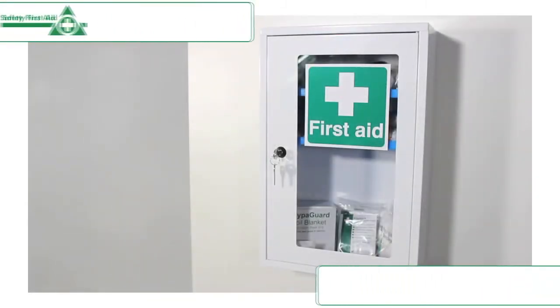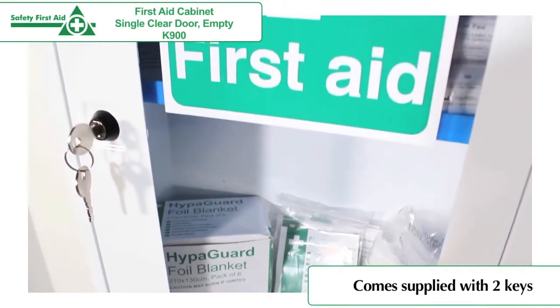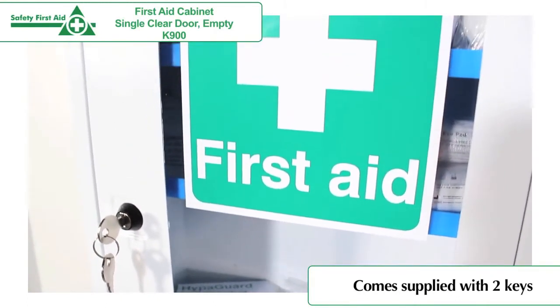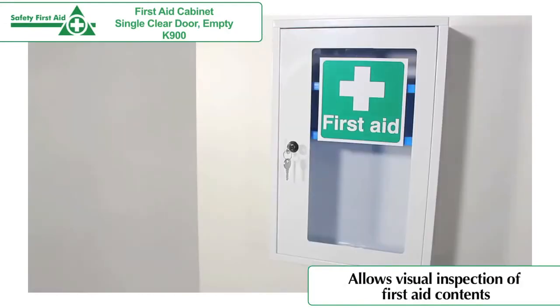This sturdy locking metal wall cabinet is finished in white epoxy coating with a first aid symbol sticker, and comes supplied with two keys and two fixed plastic shelves. The cabinet door has a clear perspex panel allowing for a visual check of contents.